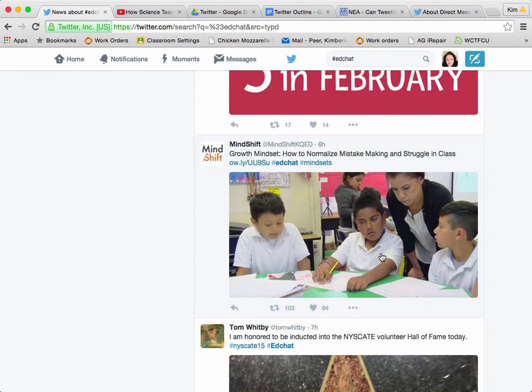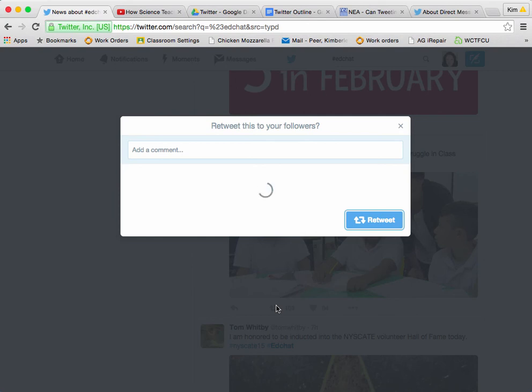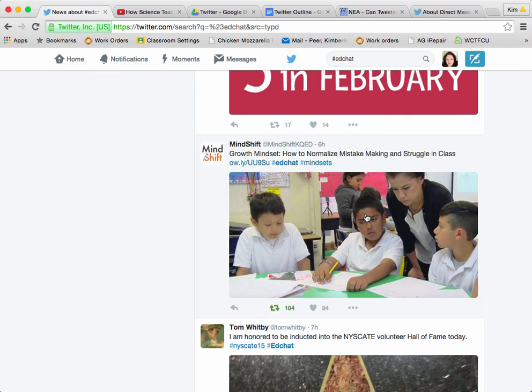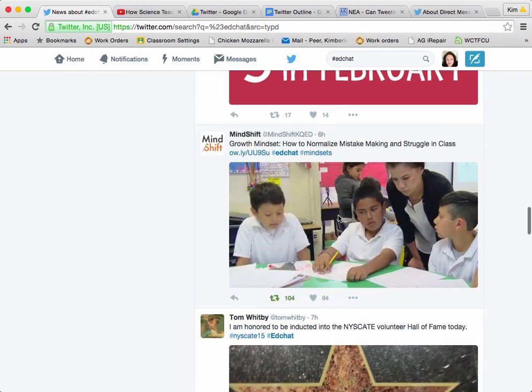Mindshift has one on here on how to normalize mistake making and struggle in the class. If I want to retweet that, just a reminder — I can come down to my retweet button. I can add a comment of my own if I wish, but I just want to retweet it as is. So I'm going to hit retweet, and it's going to show up on my page.